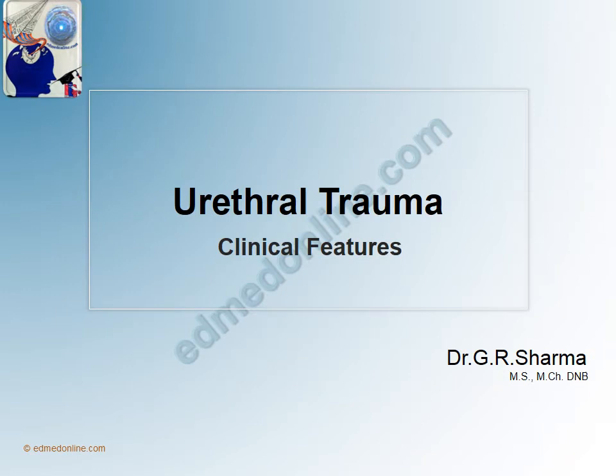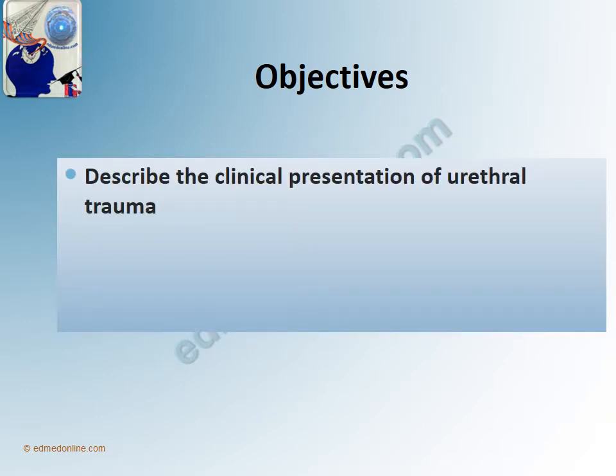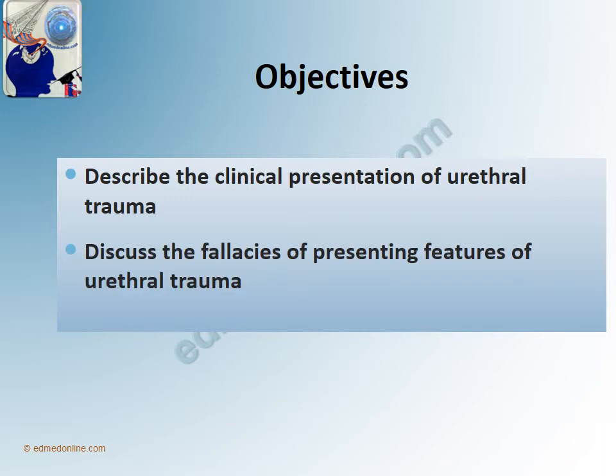Hi Friends, I am Dr. Sharma and I would be discussing the Clinical Features of Urethral Trauma. The objectives of this particular talk are to describe the clinical presentation of Urethral Trauma and to discuss the various fallacies of presenting features of clinical Urethral Trauma.